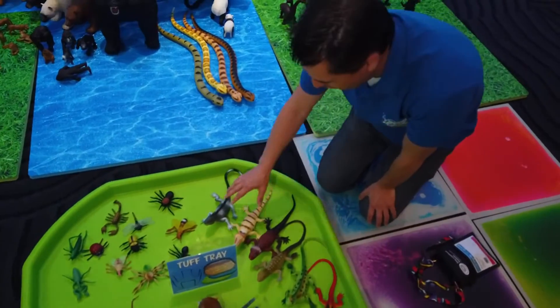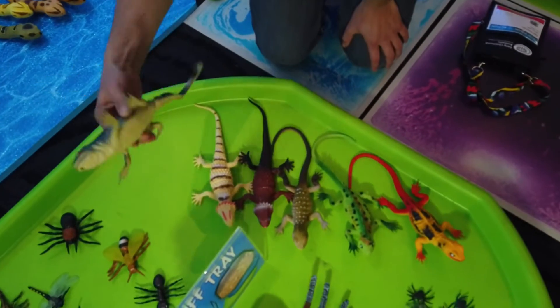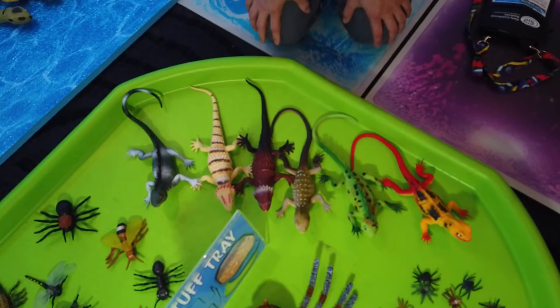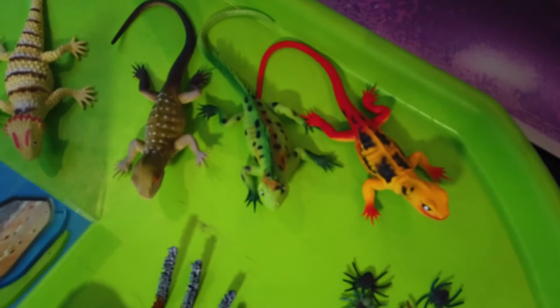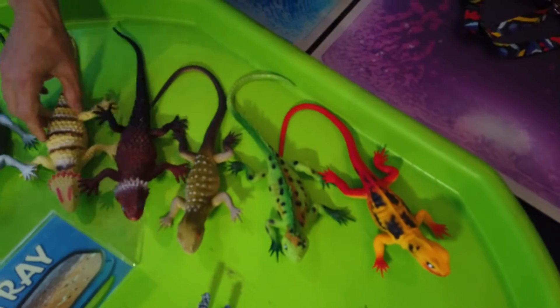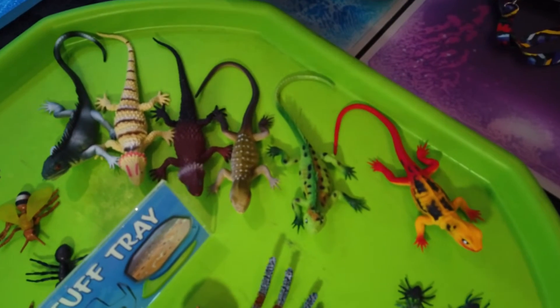Finally, in the tough tray we've got this new range of lizards. It's a nice addition — a set of six, all different colours, all nice and bendy. That's another nice resource that can go in the sand, the water, or whatever.